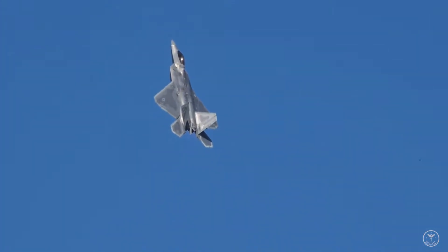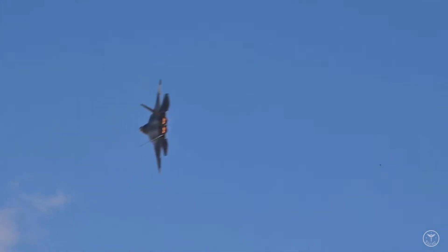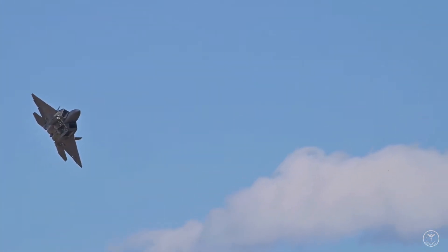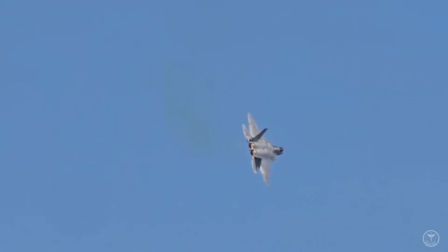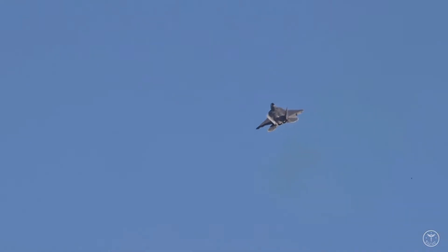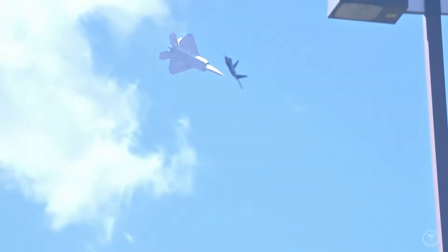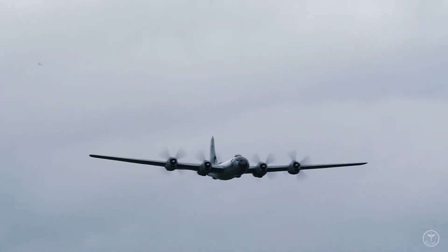It is hardly the first time the fifth-generation air superiority fighter has been seen making such a maneuver. Members of the United States Air Force's Air Combat Command F-22 demonstration team often use a variety of maneuvers to show off the aircraft's capabilities. Based at Langley Air Force Base, the team performs precision aerial maneuvers demonstrating the unique capabilities of the F-22 Raptor. Each year, the team performs at air shows and events around the United States and Canada, and team members also visit local schools, hospitals, and community events. The team regularly performs with the Air Force Heritage Flight Foundation, showcasing modern-day fighter jets flying in formation with World War II, Korean, and Vietnam-era aircraft.